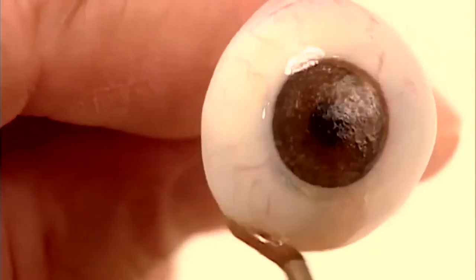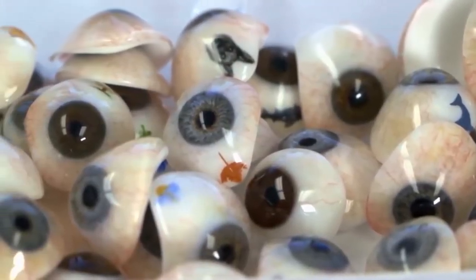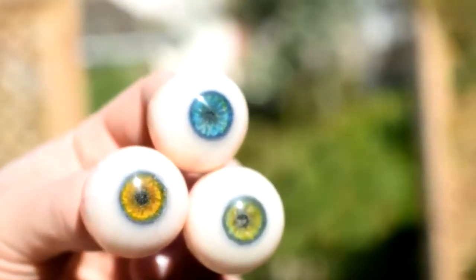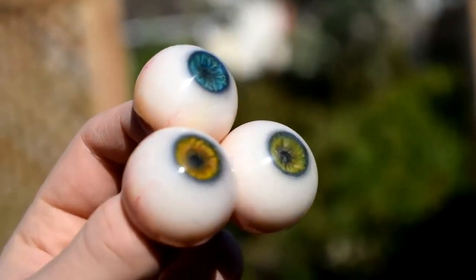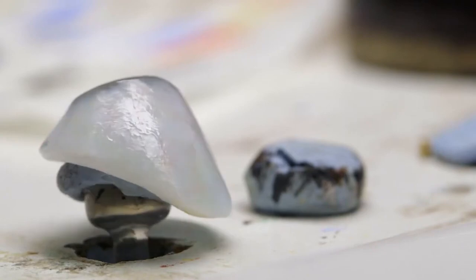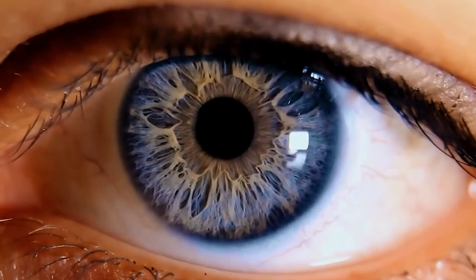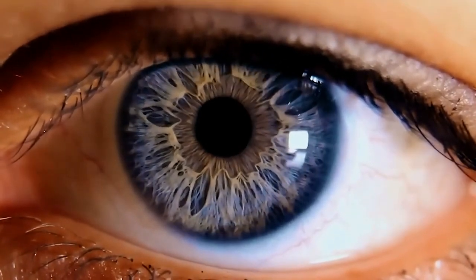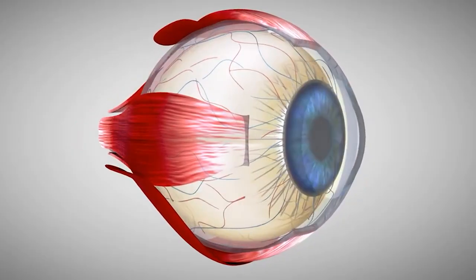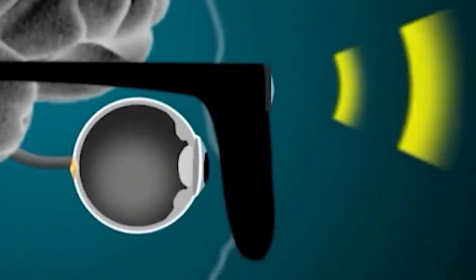In weak light, the device can see roughly as well as the human eye. Although its field of vision isn't as wide as the 150 degrees that a human eye can see, it's better than the 70 degrees that regular flat image sensors can see. Because the artificial retina includes around 460 million light sensors per square centimeter, this synthetic eye may theoretically sense far better resolution than the human eye. We have approximately 10 million light-detecting cells per square centimeter in a genuine retina.